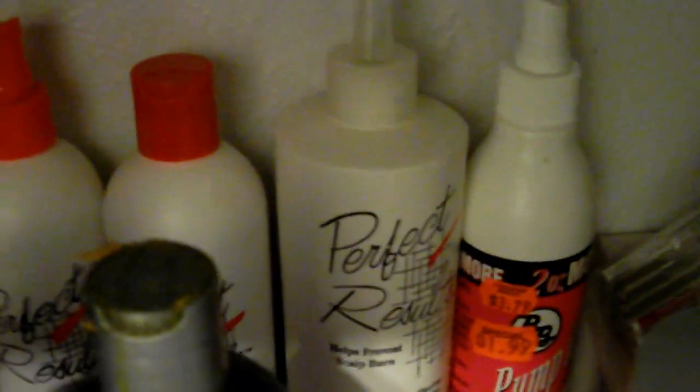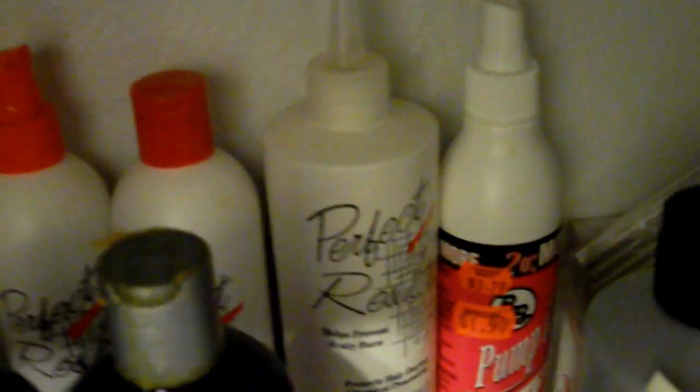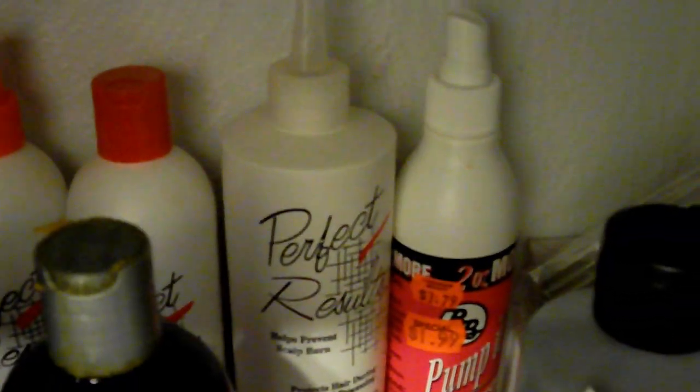Far back here, past these oils, are some Perfect Results products that I used to use when I had a relaxer, which I no longer have. But I kept those products back there just in case — my daughter-in-law does have a relaxer, so if she comes over she might need some products to use in her hair. That's what those are there for.